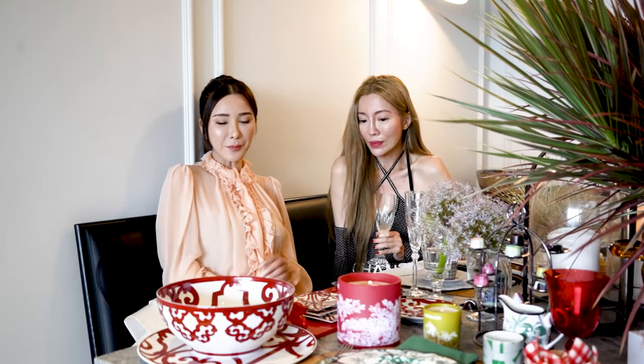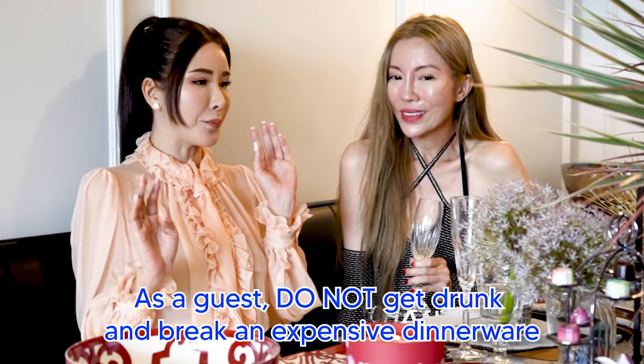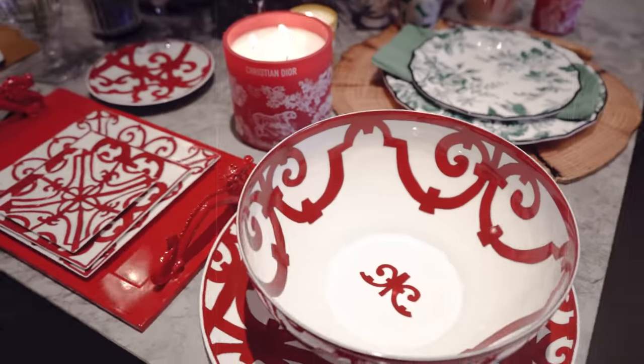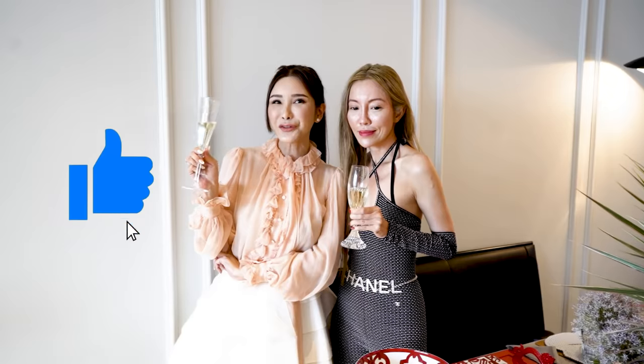Guys, when you go to somebody's home like Wendy's and she has all these amazing settings, please do not get drunk and break something. Do not be clumsy. Do not bring your kids. So guys, we've come to the end of this video. I hope you all enjoyed this and learned a thing or two from Wendy and me. Till the next one — ciao for now. Cheers.